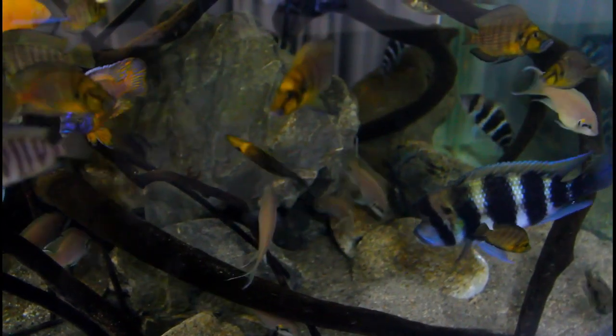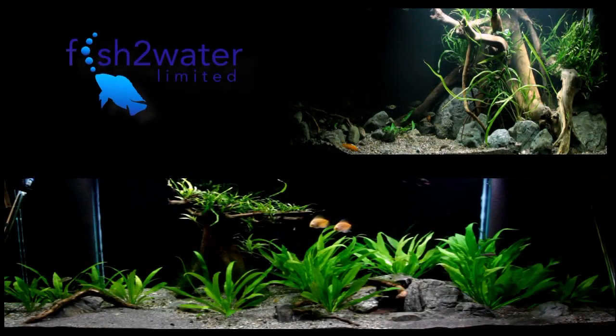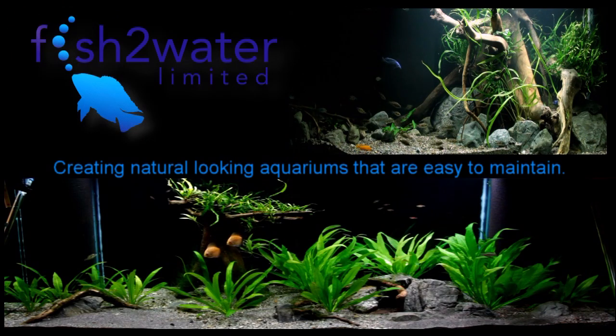Hopefully this all made sense and I hope you enjoyed the video. These fish are now all available for sale. Enjoy the day creating natural-looking aquariums that are easy to maintain.